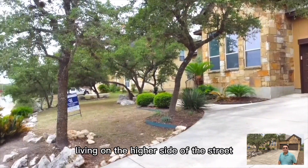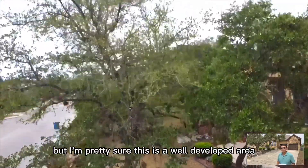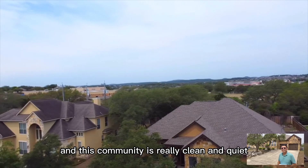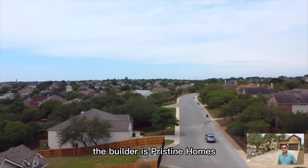A lot of people prefer living on the higher side of the street because of flood issues. But I'm pretty sure this is a well-developed area — there is no flood concern in this area. This community is really clean and quiet. This house is built in 2005, and the builder is Pristine Homes.